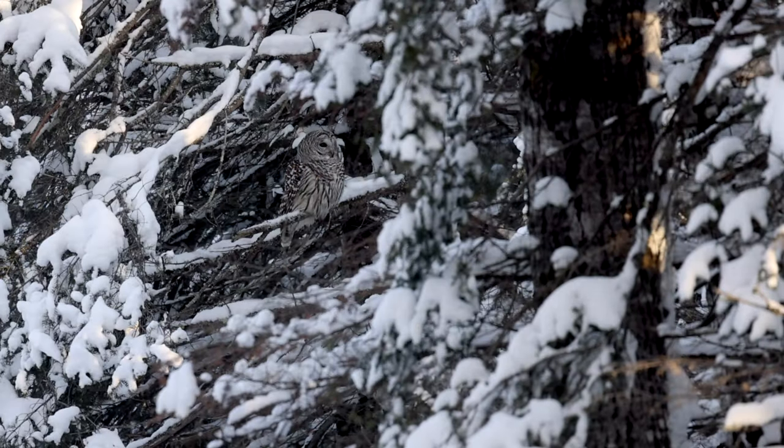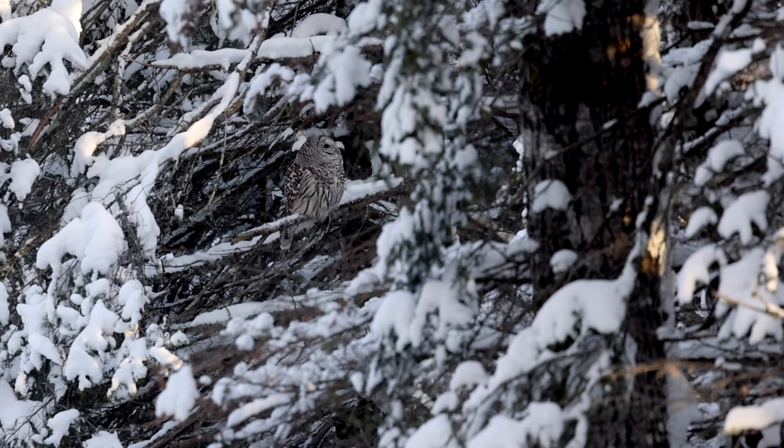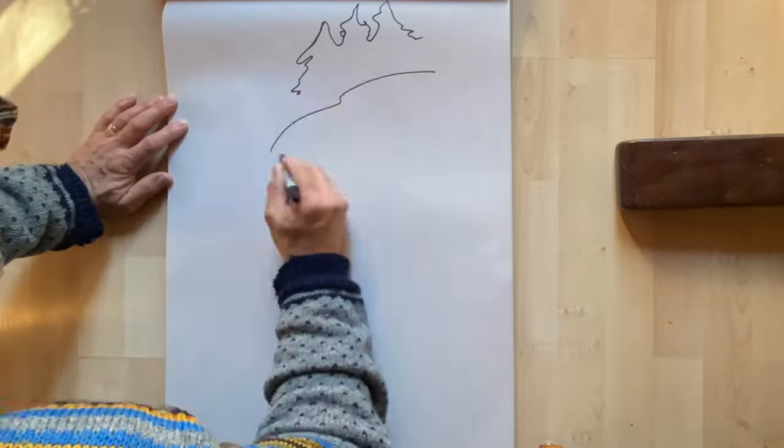I'm sorry I didn't get a photo or video of the wolf, but here is my artist's rendering of the encounter.